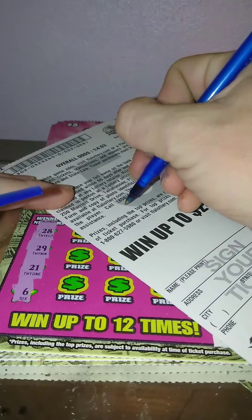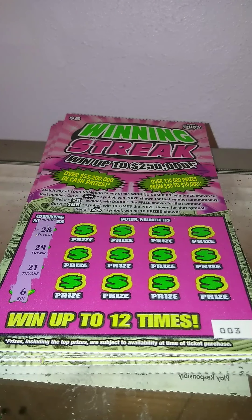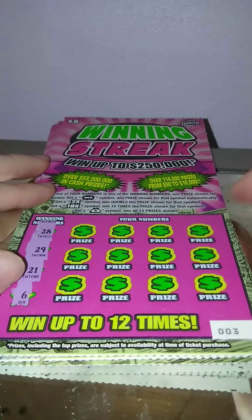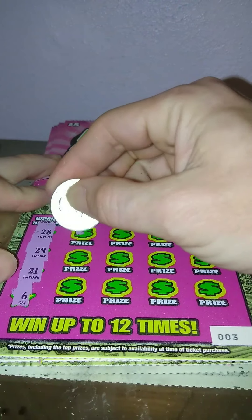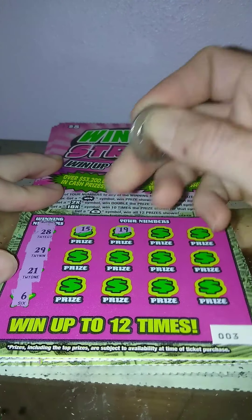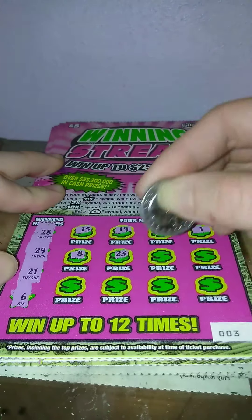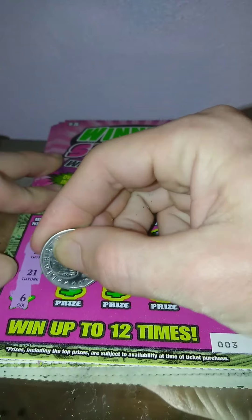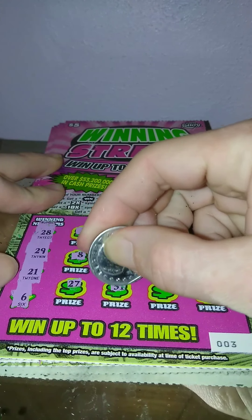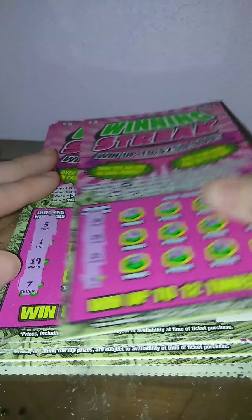Ticket number three, we got 28, 29, 21, and 6. We got 15, 19, 33, number 1, 8, 23, 20, 27, 31, 34, and 24. Nothing on ticket three.